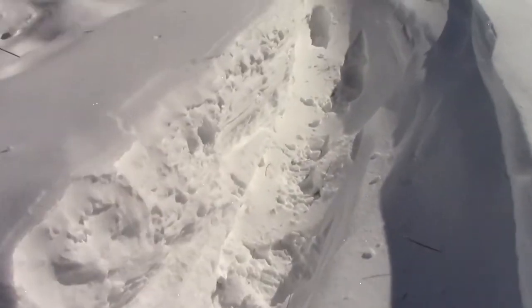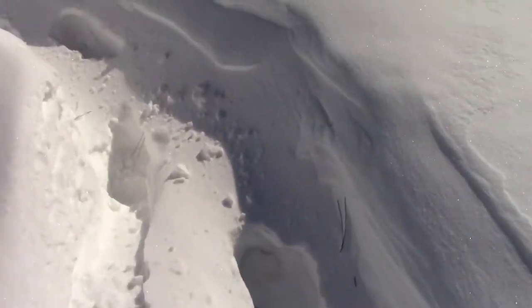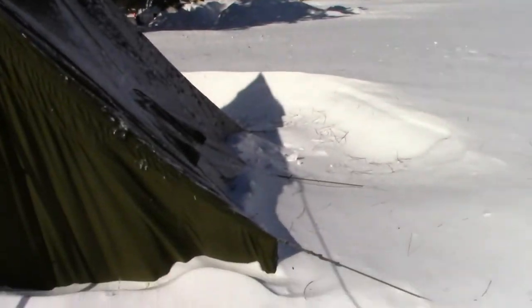Hey guys, Fred here of the E3FAL Ontario NW Bushcrafter and Outdoors. It is Monday, February 25th and as you guys can see, this weekend we had some wild weather.